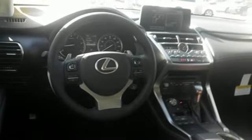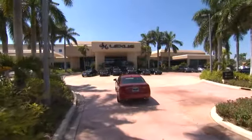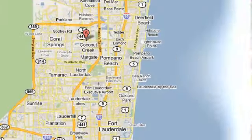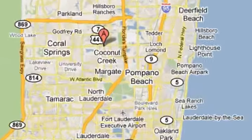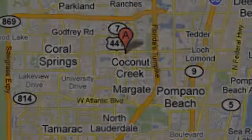Someone's going to drive this fantastic vehicle off the lot. It should be you. Test drive it today. JM Lexus, the world's number one Lexus dealer since 1992. We're conveniently located just east of 441 on Sample Road in Margate, Florida, just west of the Turnpike.